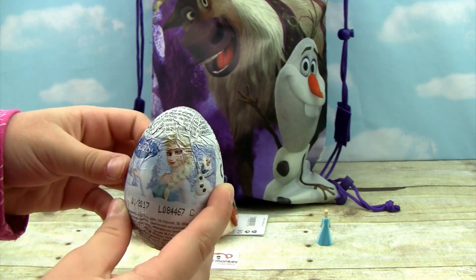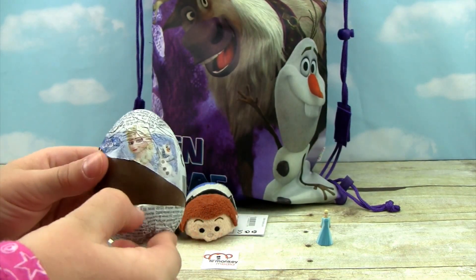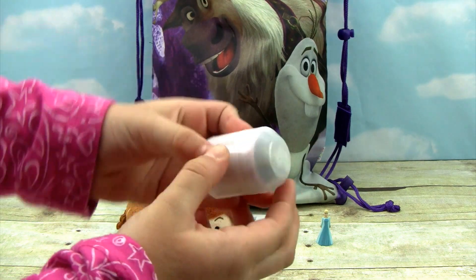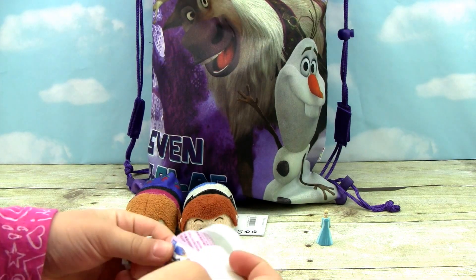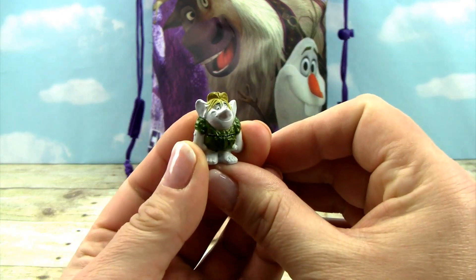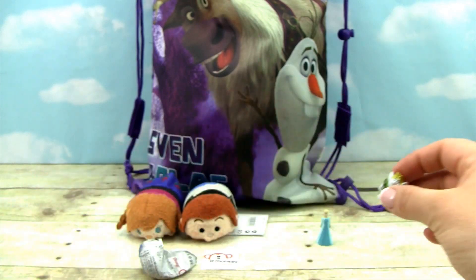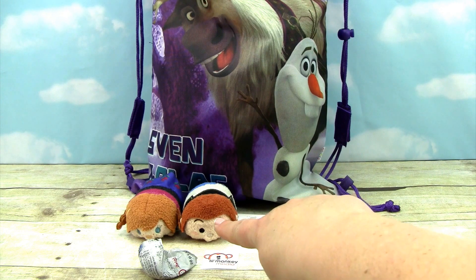Now let's open this egg. I can't wait to see — maybe we'll get an Olaf figurine this time. Let's see what's in this little scepter thing. Oh, I think we got a duplicate — it's a troll. But that's okay because then they can be like families. Even though it's a little disappointing to get duplicates, they look so itty bitty compared to their Tsum Tsums.